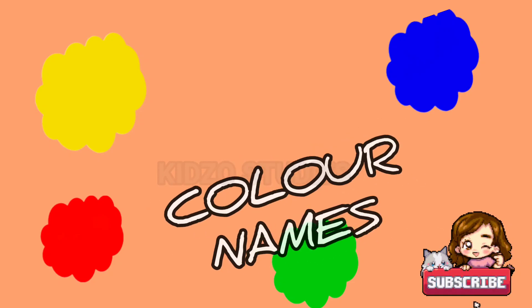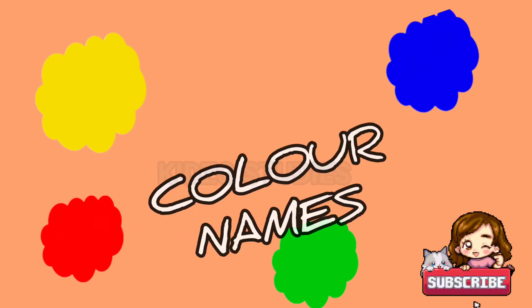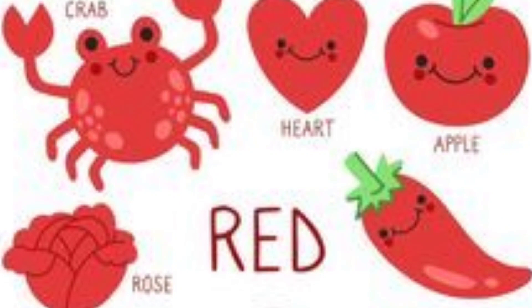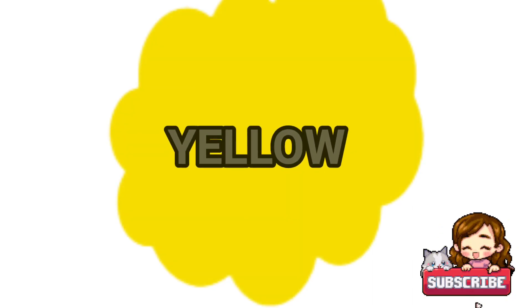Let's learn the color names. Red: red chili, red apple, red heart, red rose, red crab.